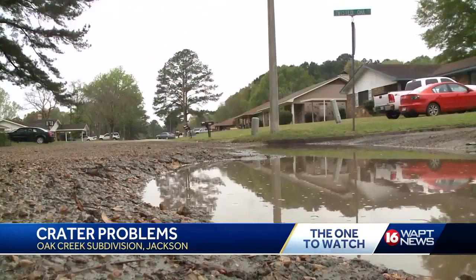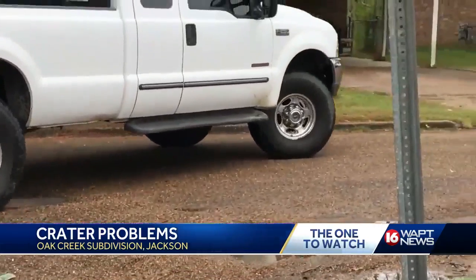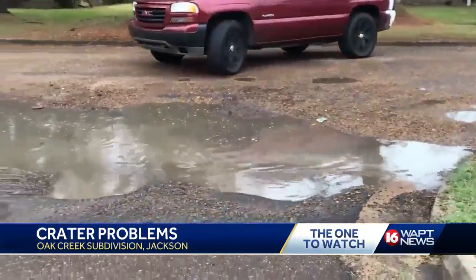What do you think about this? Well, it's bad. It caused damage to vehicles, and the city of Jackson already said that they don't have enough money to reimburse citizens for their damaged vehicles — and it's just bad. And you can go to any street in this neighborhood, you will see the same thing.